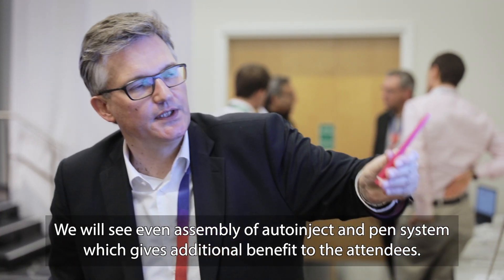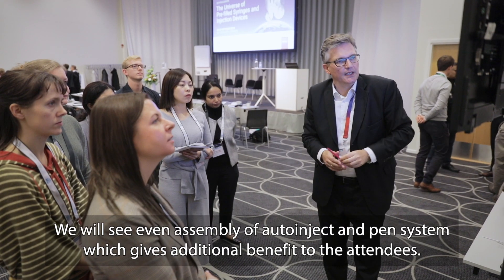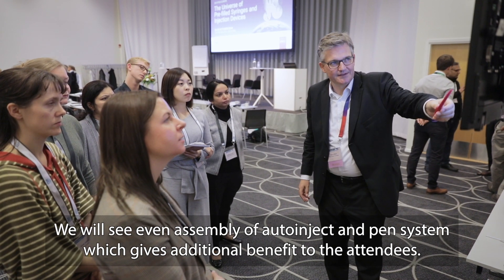We will also see the assembly of auto-injector and pen systems, which gives additional benefit to the attendees.